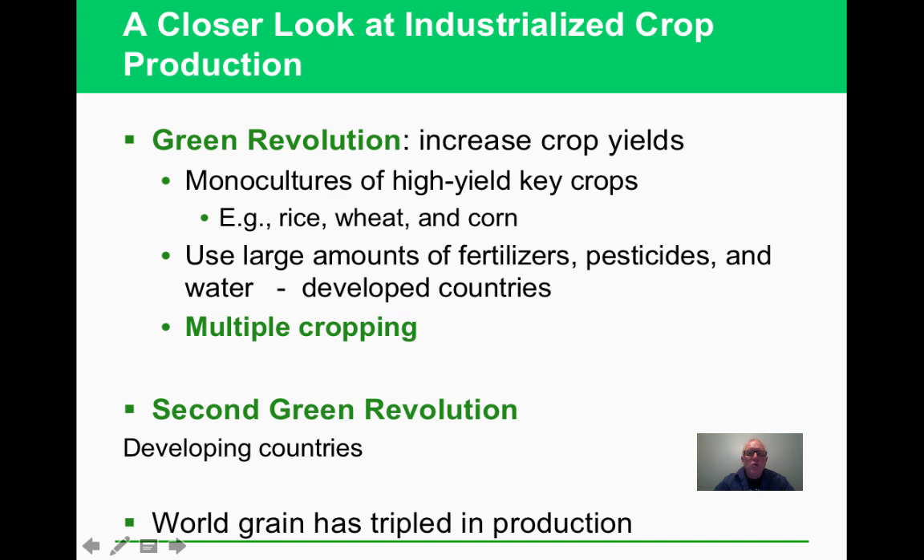The Green Revolution is where we learned what plants need to grow, how to keep pests off, and how to irrigate — tied directly to industrialized farming and multi-cropping. The second Green Revolution is the development of GMOs. Together, these revolutions have tripled production. GMOs can offer advantages: greater yield, resistance to pests, ability to handle less water.